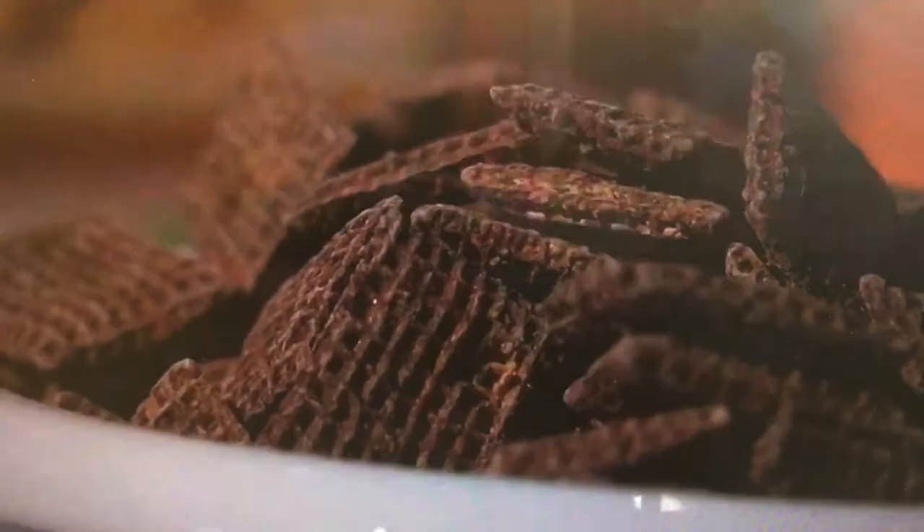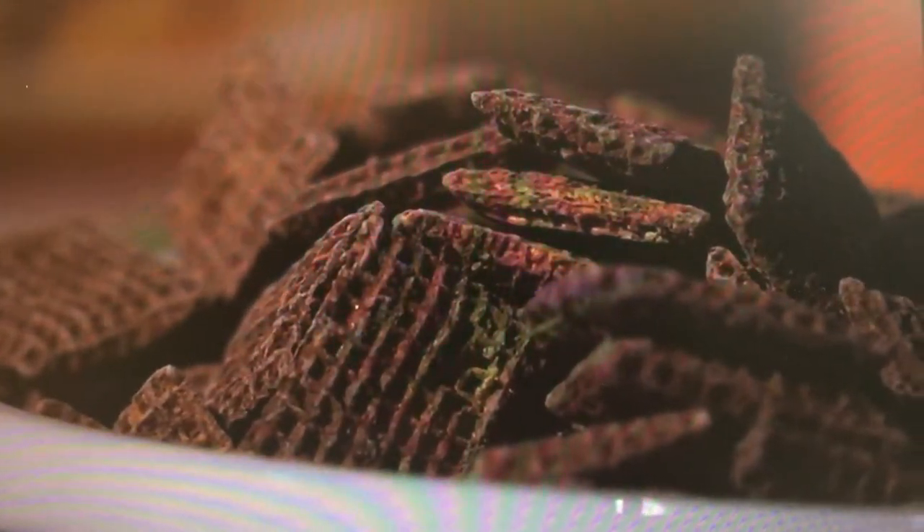They are going beyond the legal requirement, but however, this scheme of colour-coded labelling — the traffic lights — is recommended by the Department of Health, and those companies are not going beyond that point to put that type of label on their product. So I think they're doing the bare minimum.